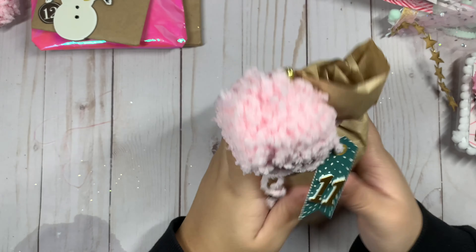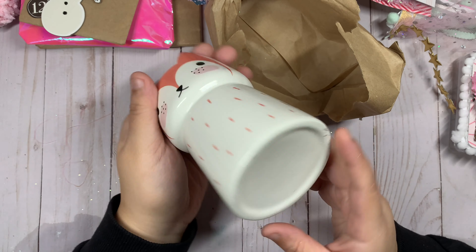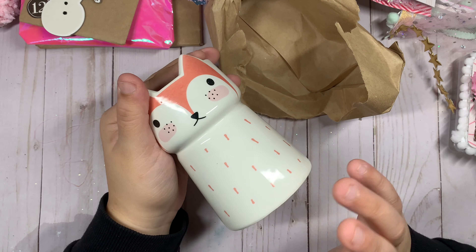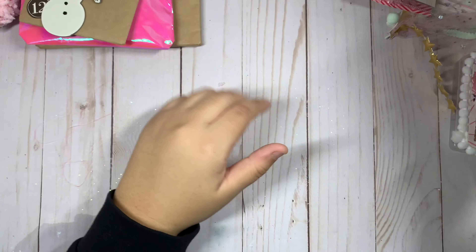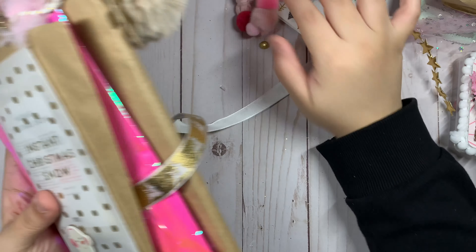And this is number eleven — it looks like a fox, it's so cute! It came all together and it didn't break, so that's a good thing! And then these are the last things.